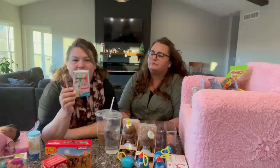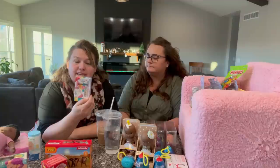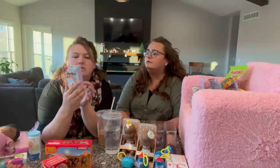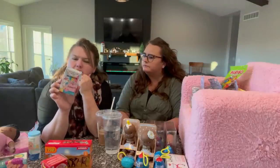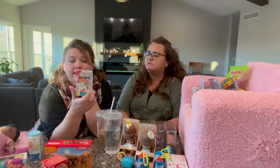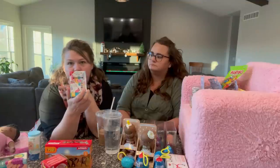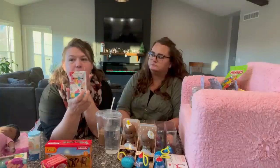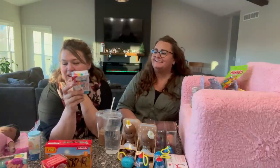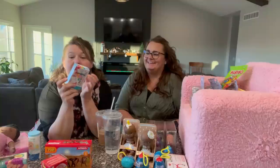These are random items from the Target dollar spot — rainbow magic band-aids. I also have Cocomelon band-aids coming too. These ones are shaped differently, not the traditional shape. My kids love band-aids — anytime they bump their knee they want one, it just makes them feel better. So I got my five-year-old and my almost three-year-old each a pack because we go through them quite quickly.